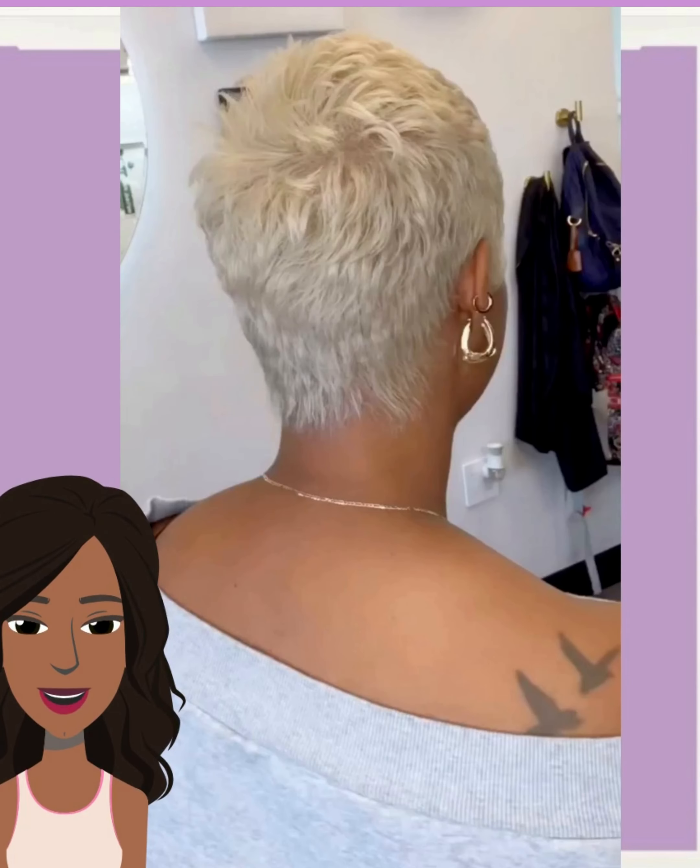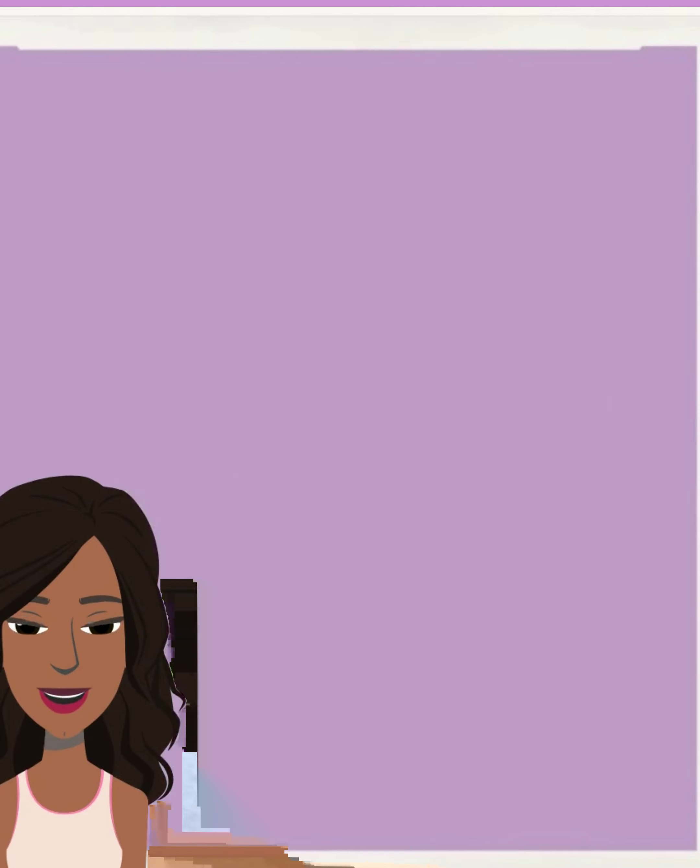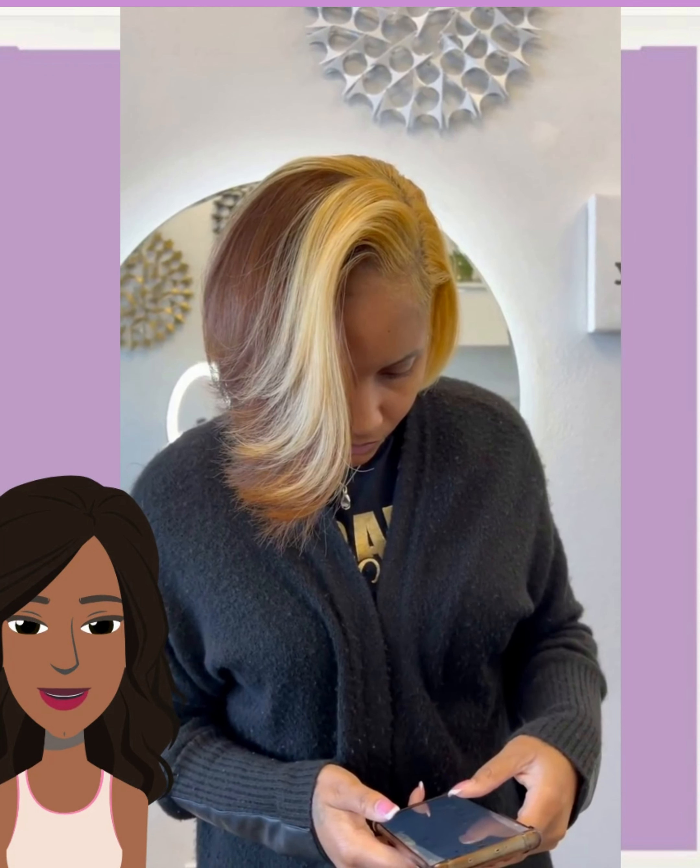Wow, what a beautiful blonde pixie makeover. Oh, that was everything. Hello everyone, welcome back to the Style News Network. Now, if you are new around here, my name is Danielle. And today, we will be taking a look at some more gorgeous short hairstyle ideas.